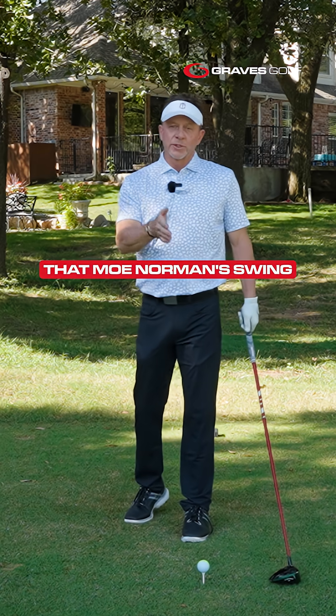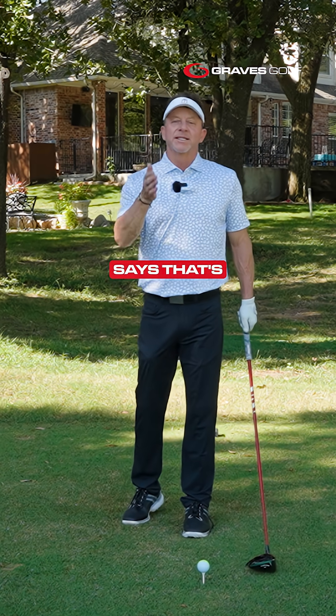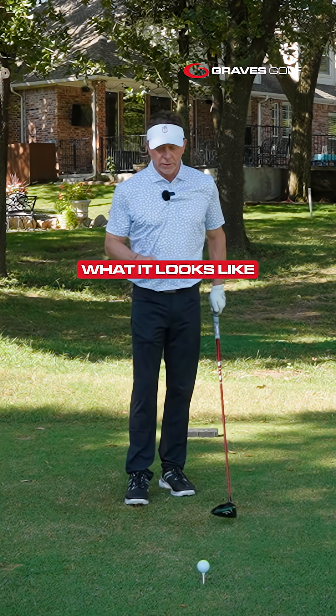You may think that Mo Norman's swing looks idiosyncratic, but AI says that's the most efficient and effective way. Here's what it looks like.